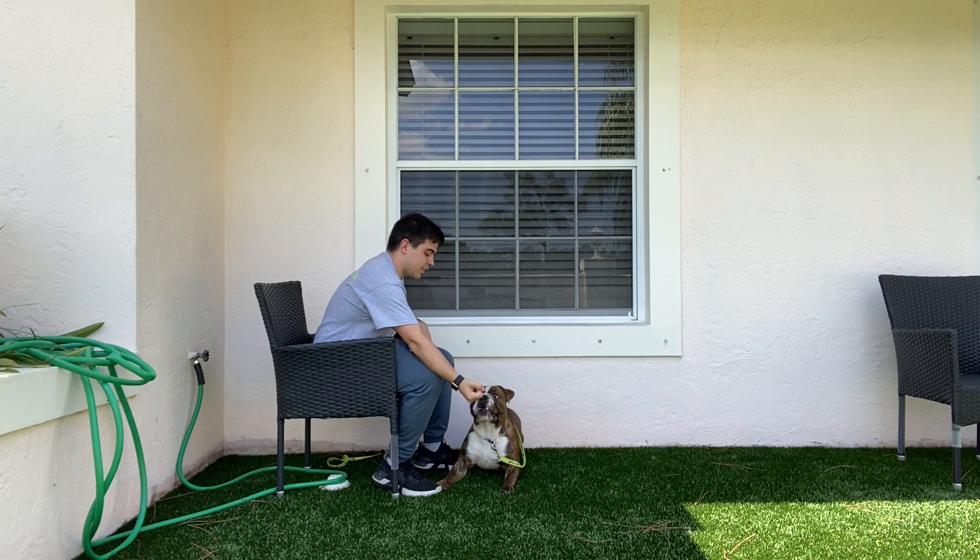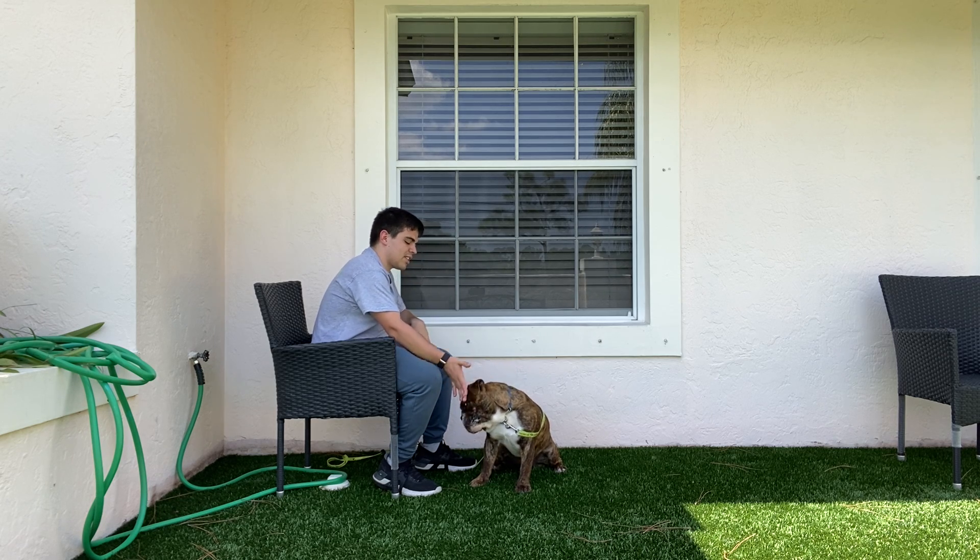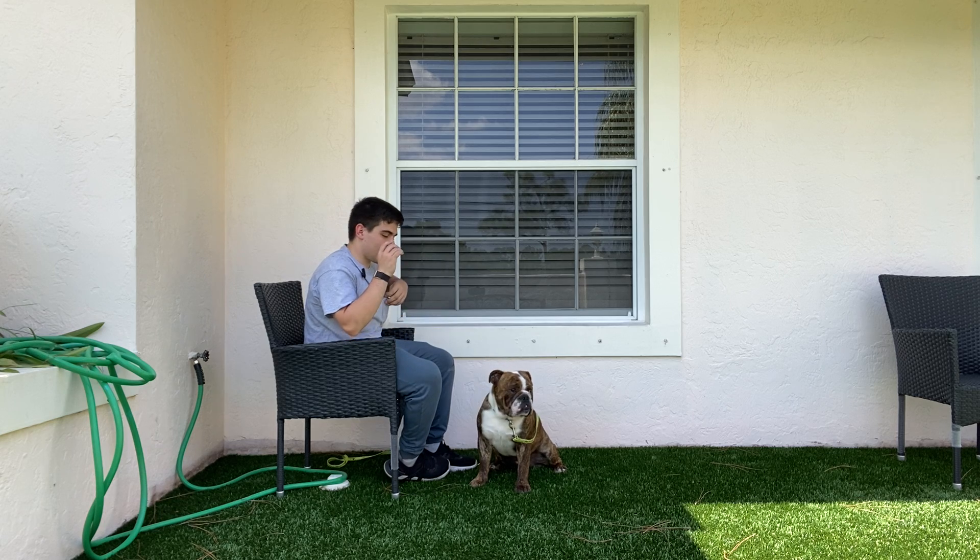Like this. Ralphie, leave it. So as you can see — sniffing, pawing, licking, biting my hand — I wait for him to back up. Yes, and give him the treat. The moment that he stops interacting with my hand, give him the treat.